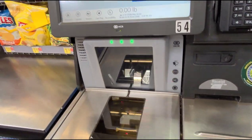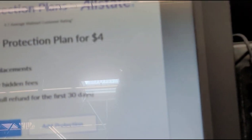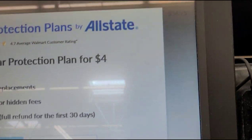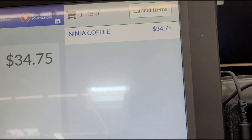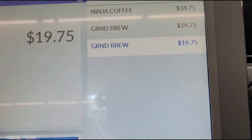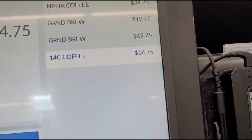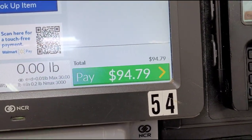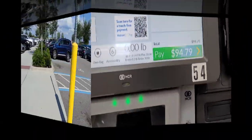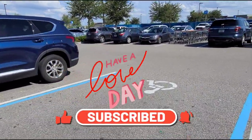I'm going to check out and I'll show you — I'm going to scan the Ninja and that one is ringing up for $34.75. I'm buying two of the other coffee makers for $19.75 each and one of the Beautiful brand for $14.75. So my total came out to be $94.79 for coffee makers. I appreciate each and every one of you for watching — I'll see you on my next one, bye guys, take care!